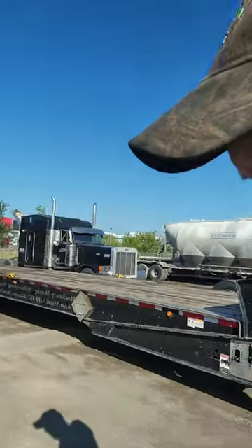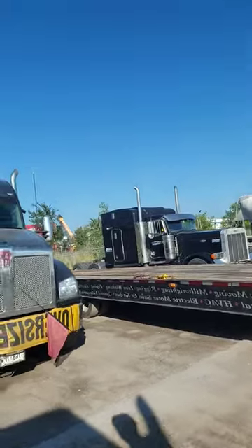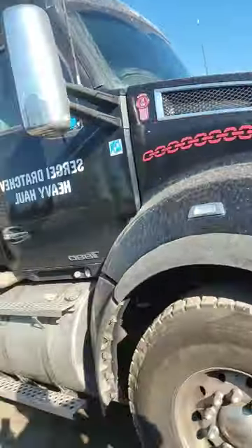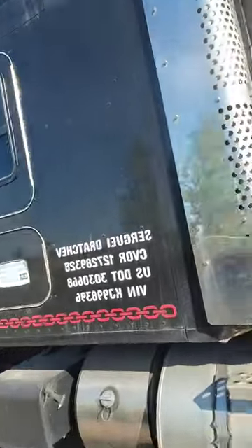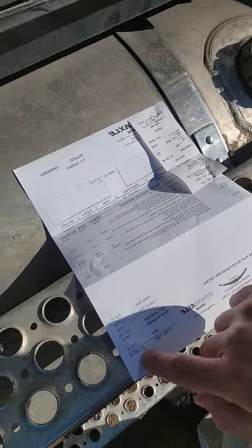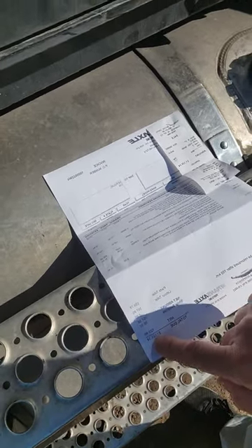They finished the truck much sooner than I expected — I was thinking they would do it Monday, but they did it now. The truck looks dirty but I'm going to clean it up. My total came to $1,125 Canadian.